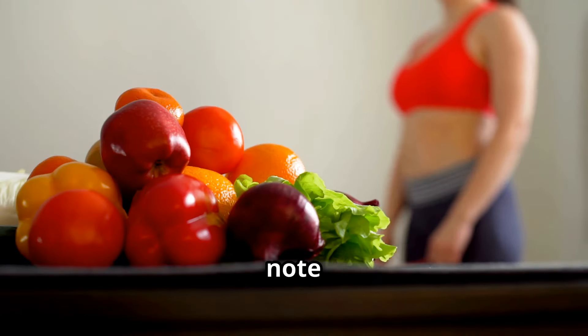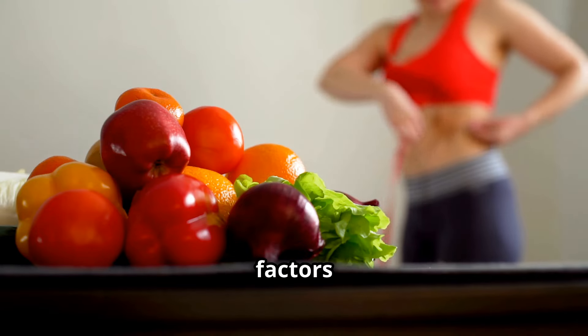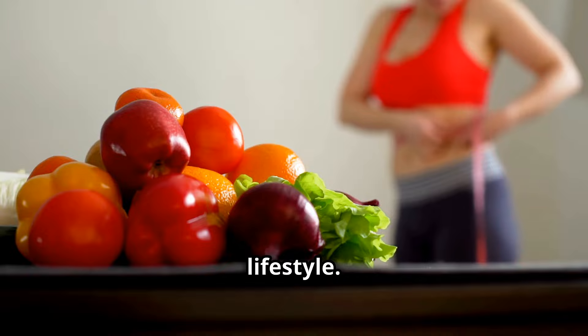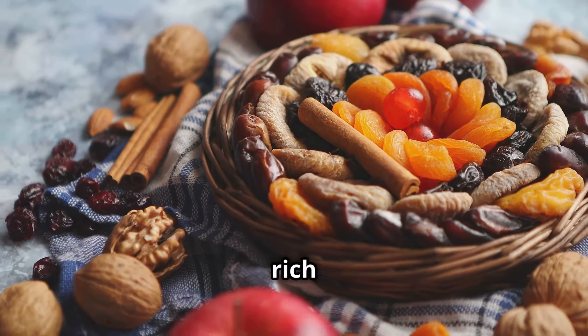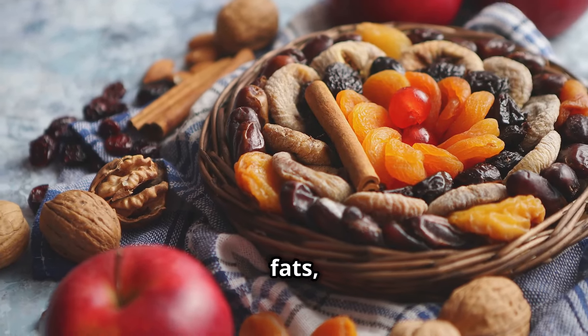However, it's important to note that cardiovascular health is influenced by a combination of factors including diet, exercise, and overall lifestyle. For optimal heart health, it's crucial to maintain a balanced diet rich in fruits, vegetables, whole grains, healthy fats, and lean proteins.